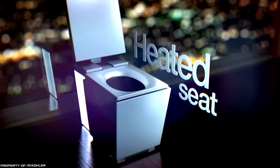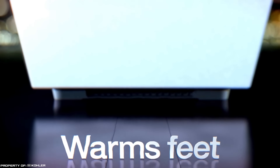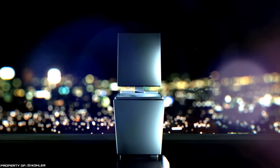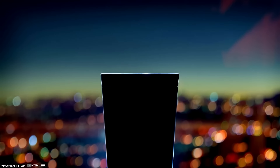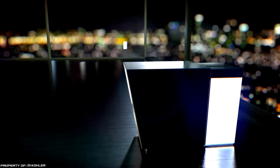The toilet is also equipped with a system for supplying warm air, an emergency flush function, deodorization, and air freshening. But that's not all — the device is equipped with speakers that provide rich stereo sound, helping to hide unwanted noise or relax to favorite compositions. The cost of the novelty corresponds to its intelligence and is eleven thousand five hundred dollars.